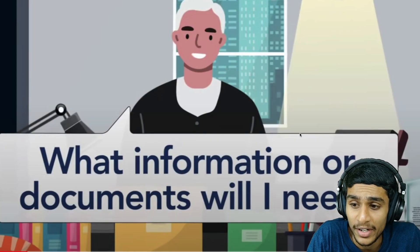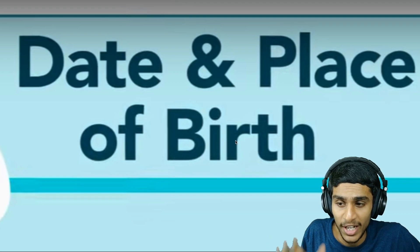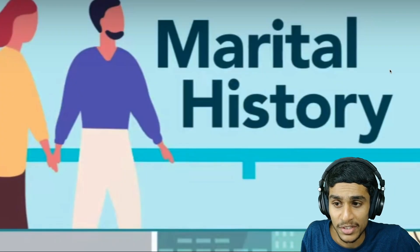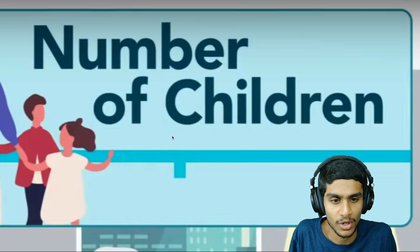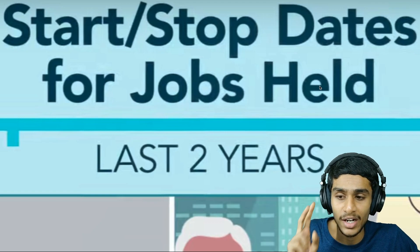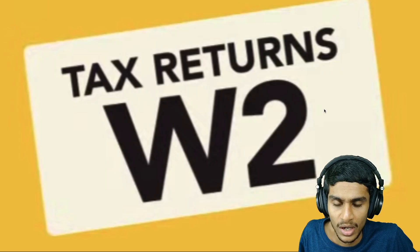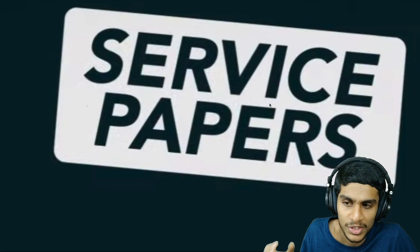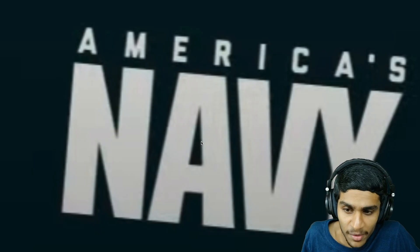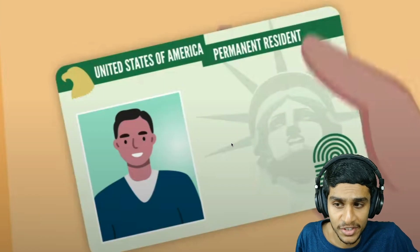For the documents and information you need to apply: you need documents related to your date and place of birth, marriage history, birth certificates of your children, and start and stop dates for jobs held in the last two years. You also need income report forms for the last two years, W-2 tax return documents, service papers if you worked for the military, your Social Security card, permanent resident address proof, and your bank account details.